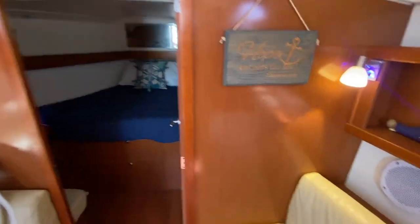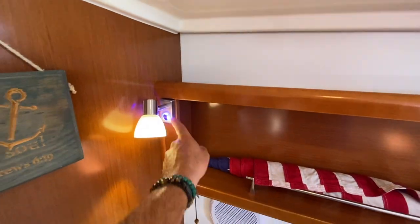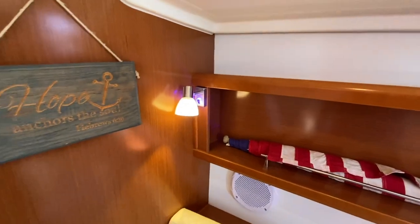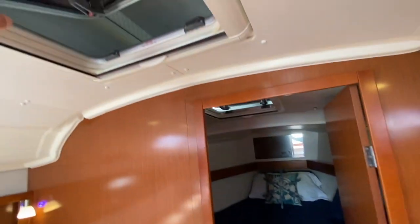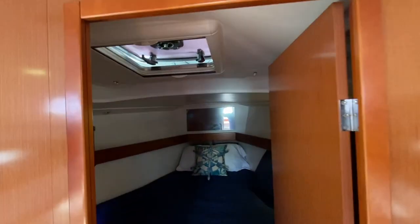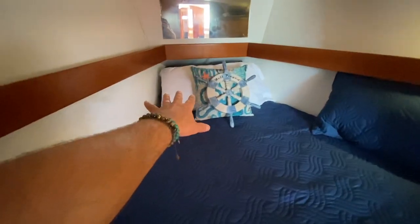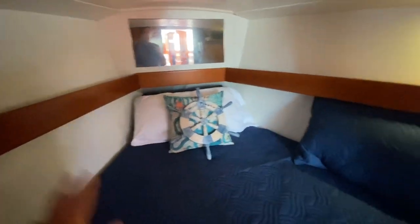Moving forward, I want to point out these nice custom lights — blue ambient lighting with a reading light integrated into the overhead opening hatch. The dinghy is stored up on the deck, covering these hatches, but there's really nice ventilation. There's a very respectable forward V-berth with a little bench seat, vanity, and integrated storage. You'd put your head at the top and feet down below, and it goes beyond the pillow so it's quite long.